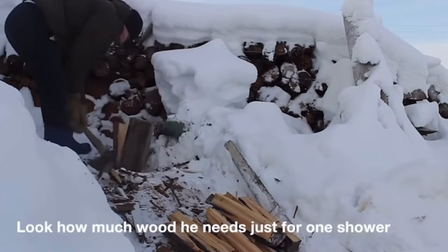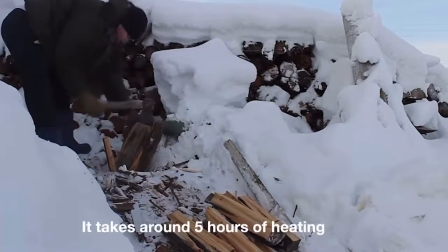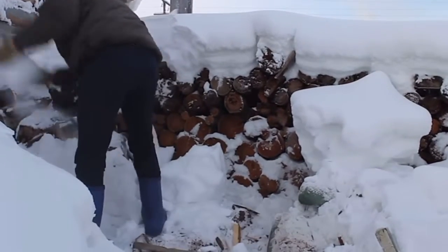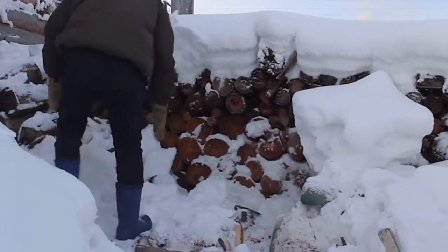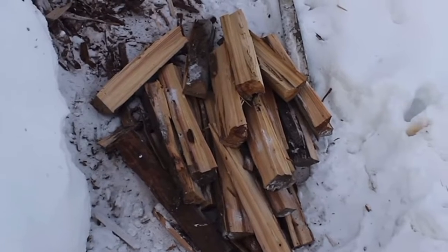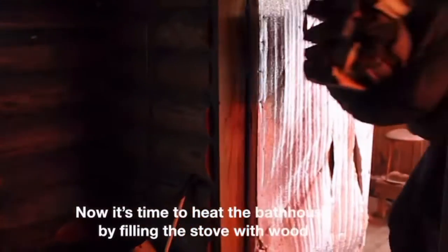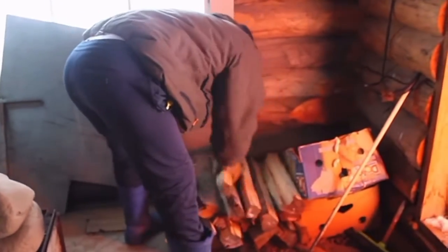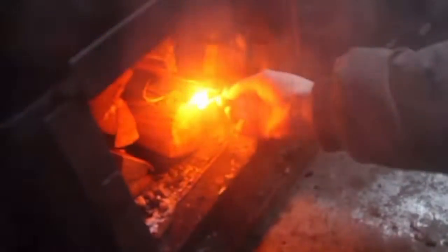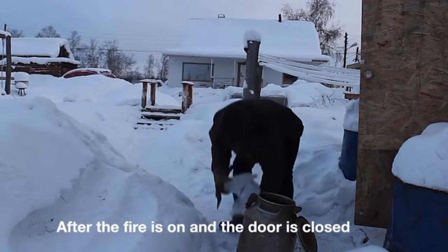Vitaly is chopping the wood for his bathhouse. Look how much wood he needs just for one shower. This is because the temperature needs to be over 100 degrees in the steam room. It takes around 5 hours of heating — that's why people here are only able to shower once a week. Now it's time to heat the bathhouse by filling the stove with wood. After the fire is on and the door is closed,